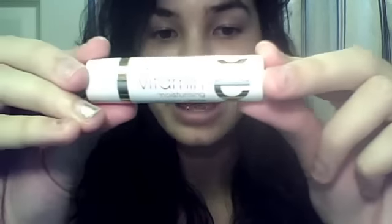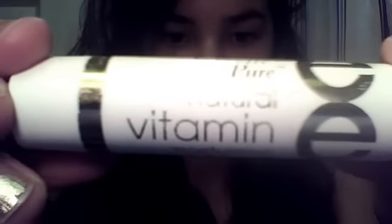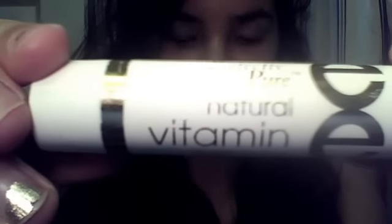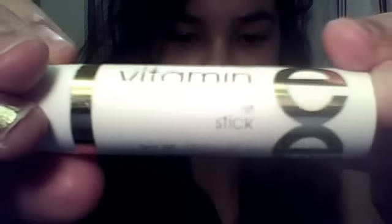I just wanted to really rave on this product. Sorry about that first video — it was really grainy and dark and you couldn't even hear me because I didn't know how to turn on the volume. But I figured it out. It's called... let me see if the camera focuses... it's a pure natural vitamin moisturizing stick — it has a golden E on it.